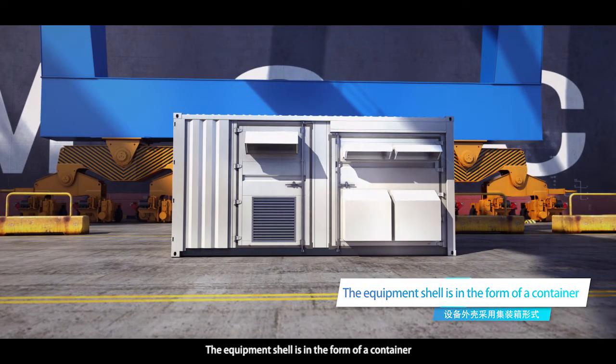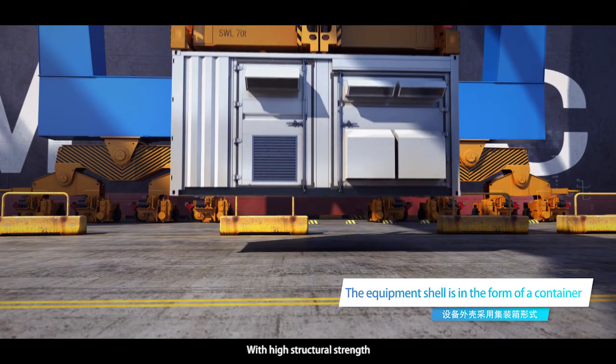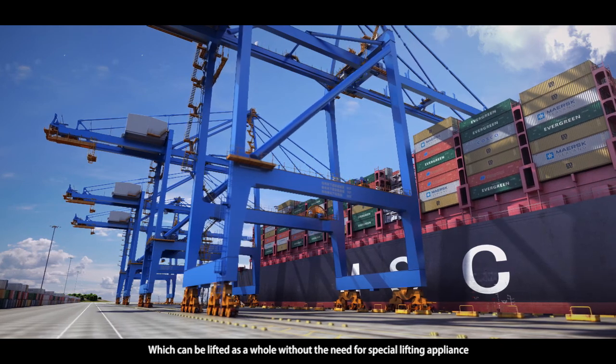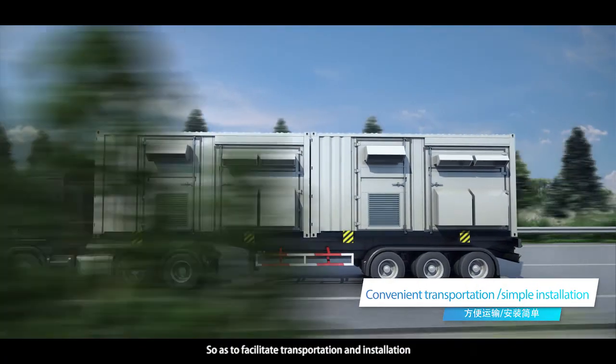The equipment shell is in the form of a container with high structural strength, which can be lifted as a whole without the need for special lifting appliances, so as to facilitate transportation and installation.